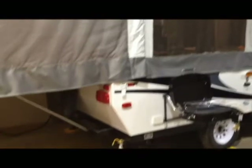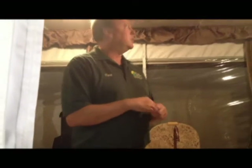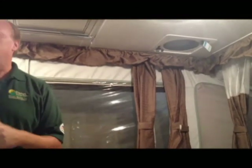As you can see, there's plenty of screens and windows throughout this unit, so you get a good feel for the outdoors. Inside, a couple of nice features of this particular unit: it has a fantastic fan that creates a nice breeze in here, so you get a nice flow of air throughout the camper.